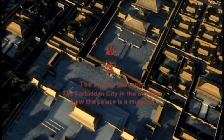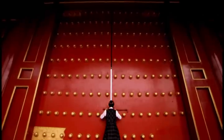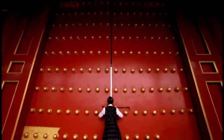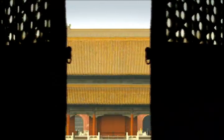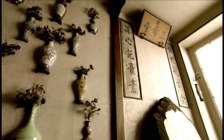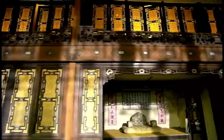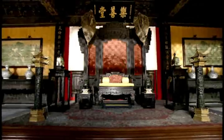The Palace Museum — the Forbidden City in the old days. Now the palace is a museum. This Imperial Palace was once forbidden. Today, it is open to the public.